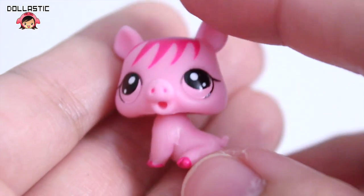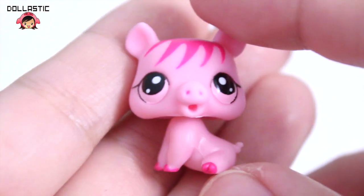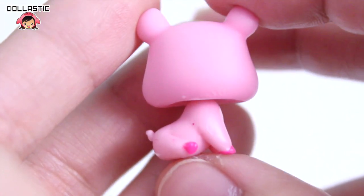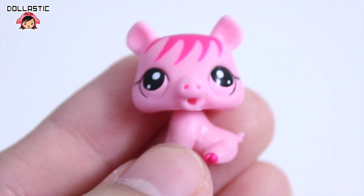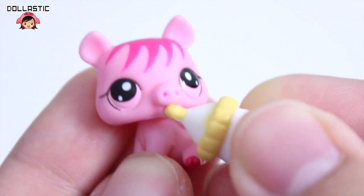And here is the baby pig — I love her so so much. She also has fringe on her forehead just like her mommy. And look at her pose, oh so cute. How can you not love this little piggy? Her mouth is open, which is perfect because she comes with a baby bottle. The bottle doesn't fit into the piggy's mouth, which is a little bummer.